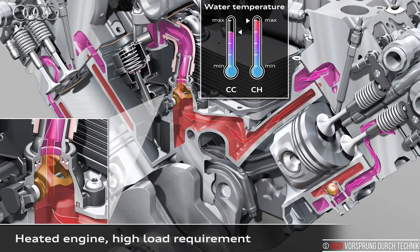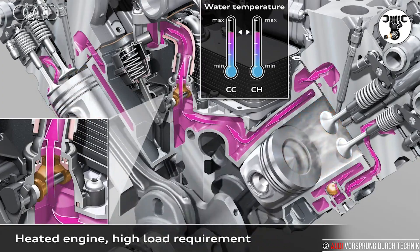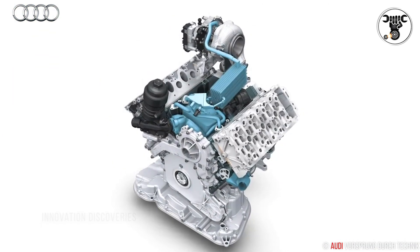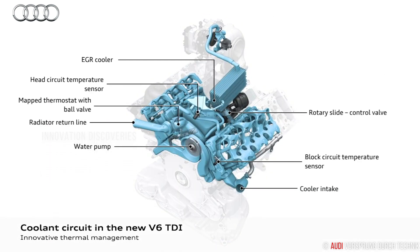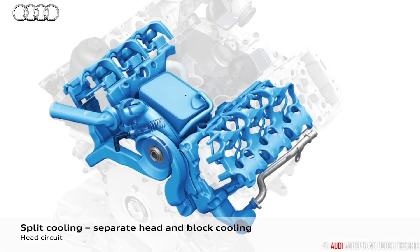The 3.0 TDI employs a particularly sophisticated technology. Its crankcase and cylinder heads each have their own cooling water loops connected to one another via a valve. During the warm-up phase, the coolant in the block is not circulated. The oil cooler is also bypassed during this phase, and the water in the crankcase is often not circulated even at low load when the engine is warm. The coolant, which circulates through the heads, heats the cabin and also feeds the cooler of the exhaust gas recirculation system.